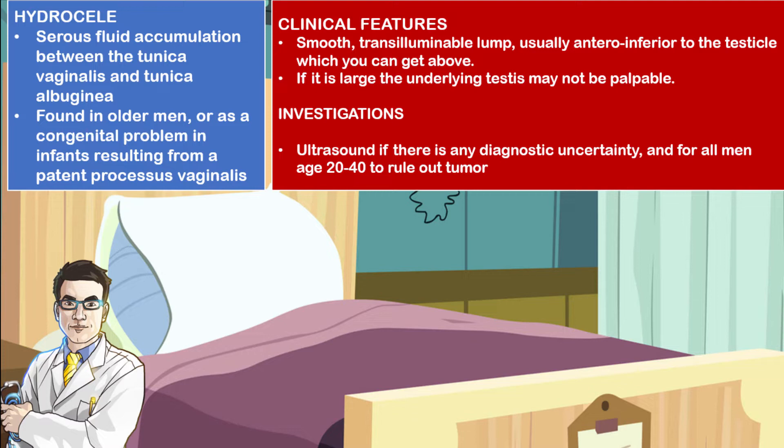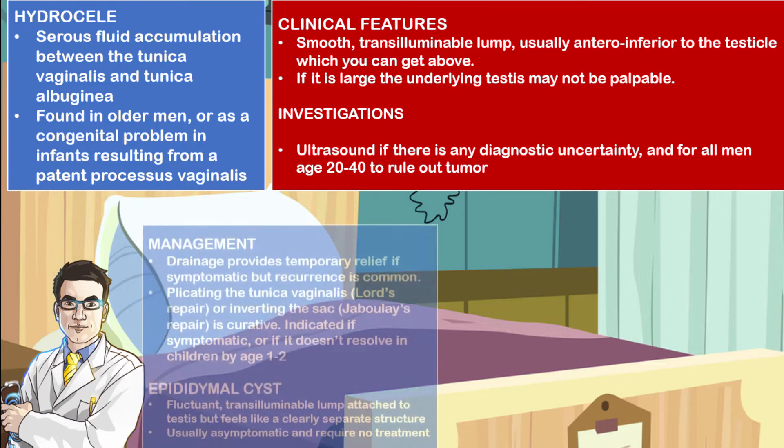Investigations include an ultrasound, which may be diagnostic if you are uncertain, or in men aged between 20 to 40 years, to rule out any tumors that may be present.